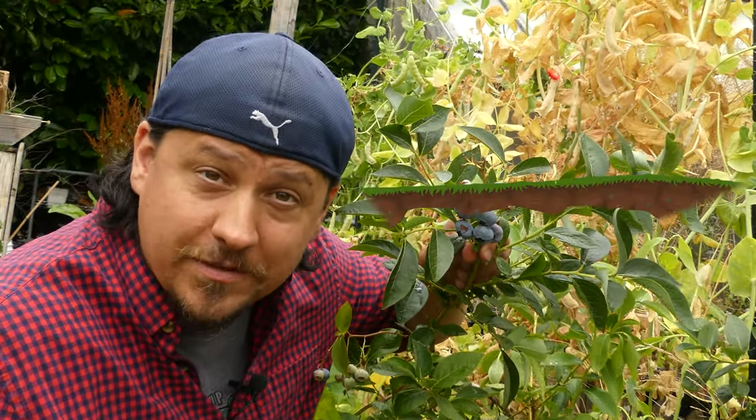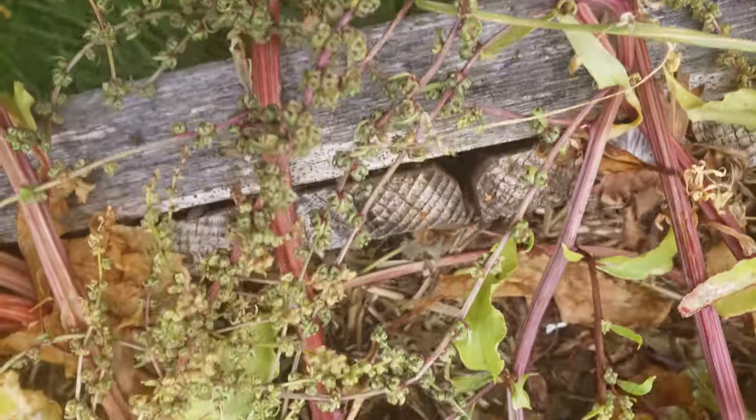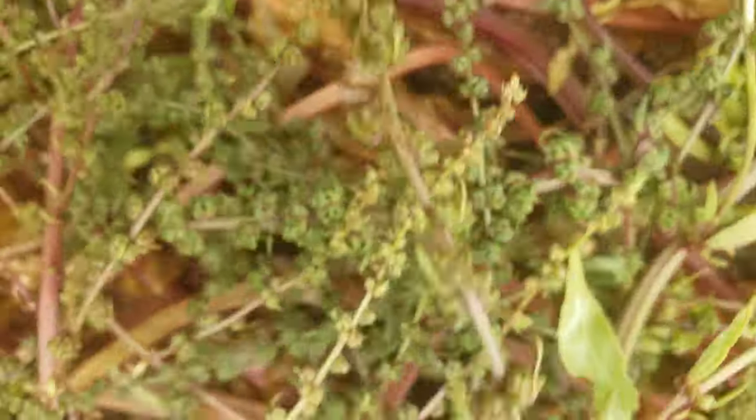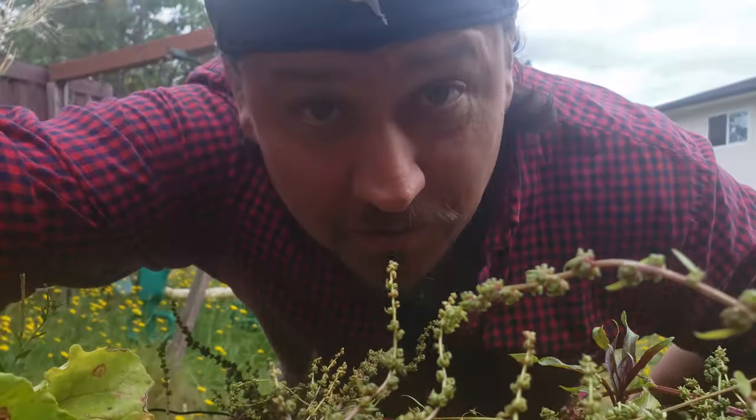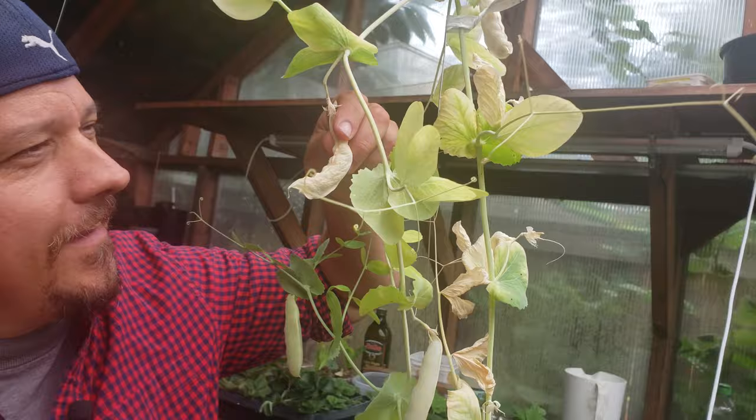Hi, I'm Jeff from the Ripe Tomato Farms. Welcome to another episode of the Garden Quickie — the show where in two minutes or less we all become a little more self-sufficient. Today's episode is all about seed saving, or more accurately, my all-time top five favorite crops to save seeds from. Time is short as always, so let's get into it.